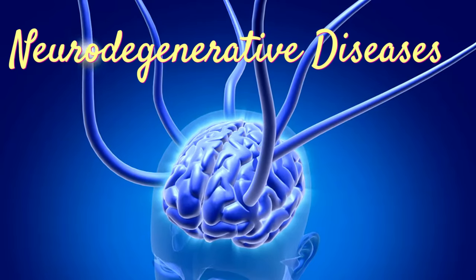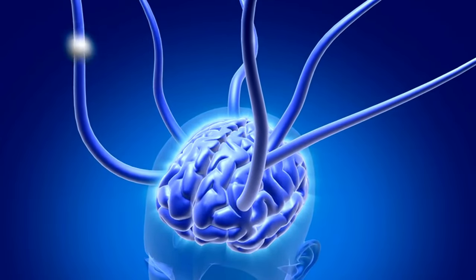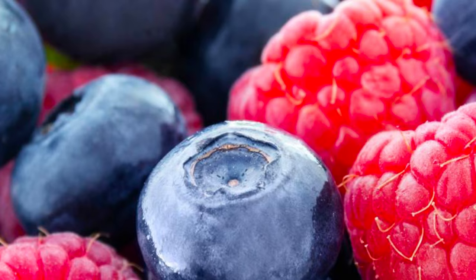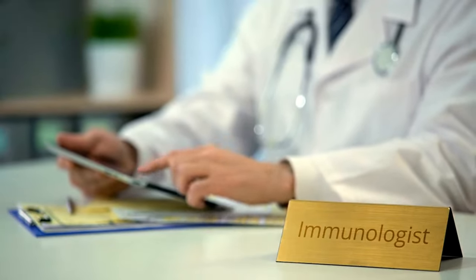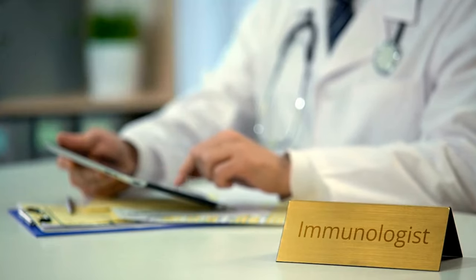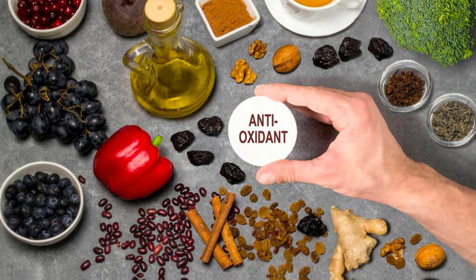Regarding neurodegenerative diseases, free radicals are implicated in the development of conditions like Alzheimer's and Parkinson's. Anthocyanins, with their antioxidant and anti-inflammatory properties, might help protect brain cells from damage. Beyond fighting free radicals, studies suggest anthocyanins might also play a role in reducing chronic inflammation, which is linked to various health problems, potentially reducing inflammation and associated diseases like arthritis and inflammatory bowel disease.